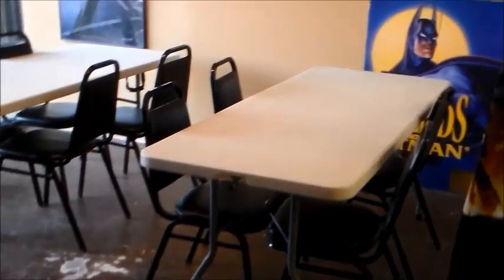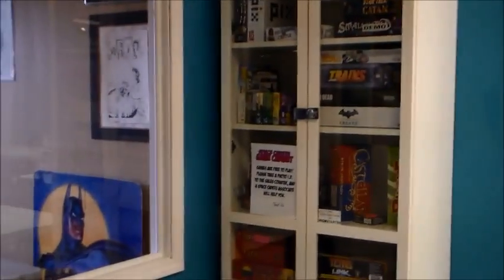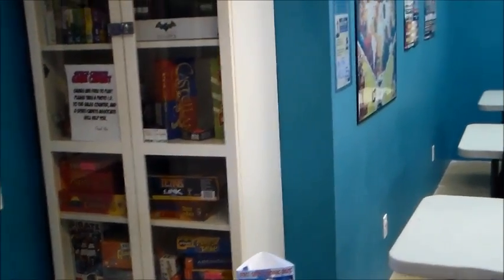We've got three rooms for social interactions. This is our front room — it's an open room with no doors. And we've got our big main room, where we do almost all of our league play: Pokemon, Vanguard, My Little Pony, all our table gaming. These are all table games available for customers to borrow, free of charge — demo games. We occasionally do big special events, so we've got a big screen up here that we turn on.